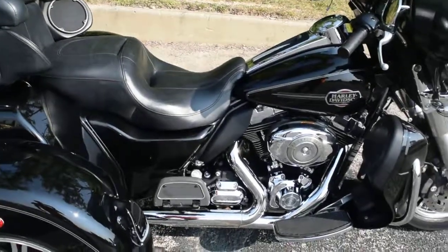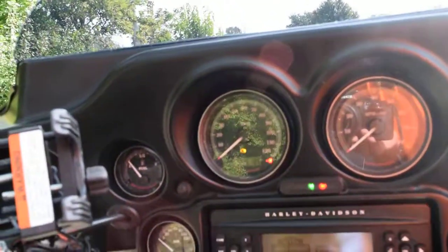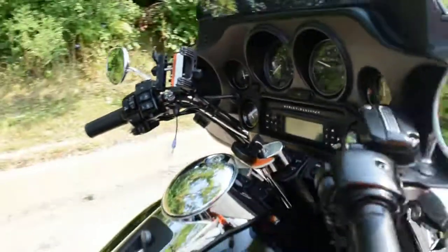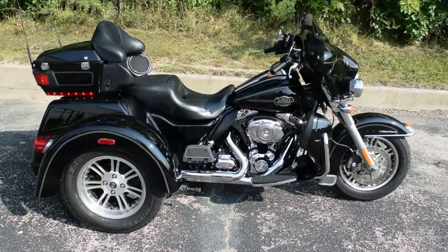Check out our YouTube channel and like us on Facebook. This bike has 15,186 miles and it does have reverse. Let's kick out.